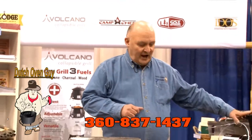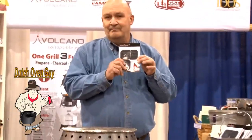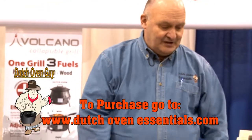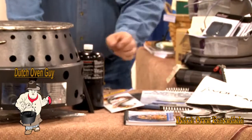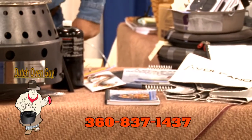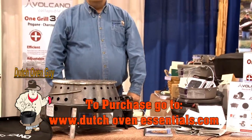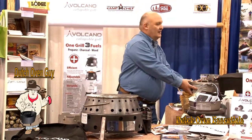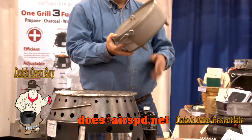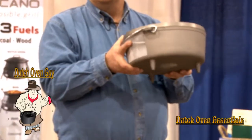We sell everything from Dutch ovens of different brands to little items like pan scrapers and cleaning items. We have the Volcano, the domes — there's one made by Camp Chef called the Dome, and it is just absolutely wonderful for opening up a whole new variety of types of foods that you can cook really easily. We also sell popular aluminum Dutch ovens. These are wonderful because as we get older and those Dutch ovens get a little heavier, this one doesn't.